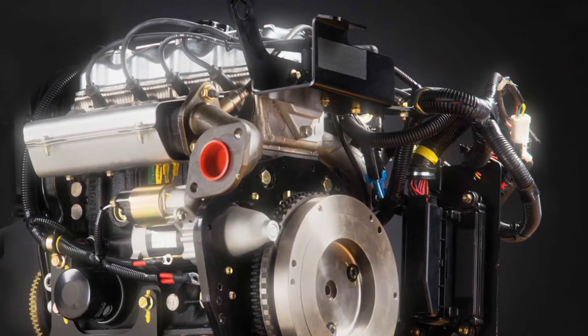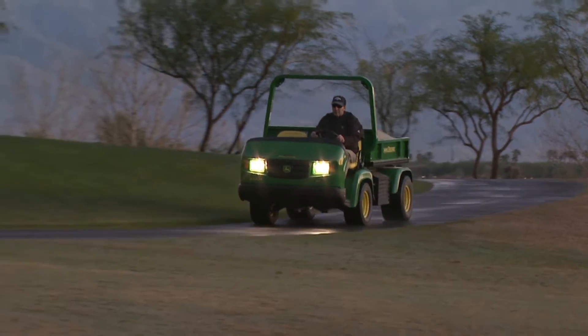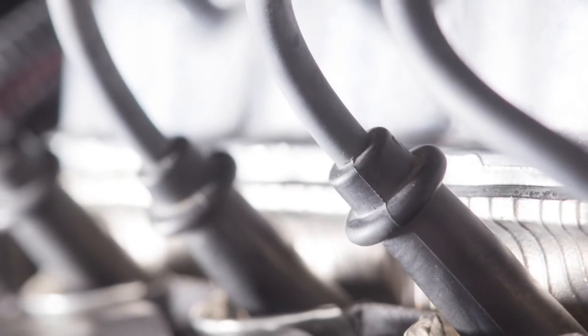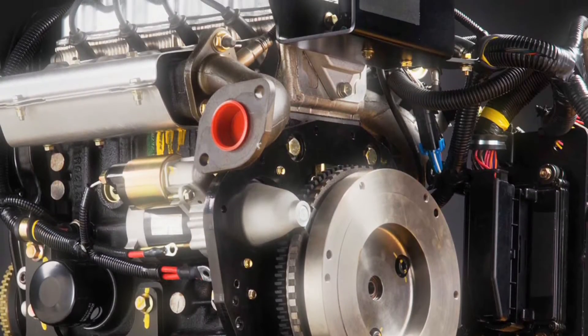This engine has been designed to perform in a wide range of conditions, day in and day out. For the long haul, it's the only four-cylinder engine available in the heavy-duty utility vehicle category.